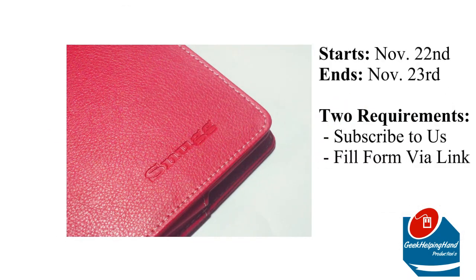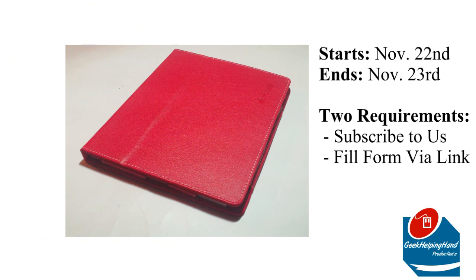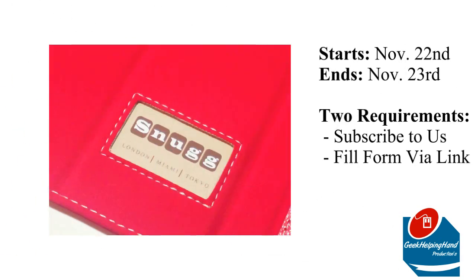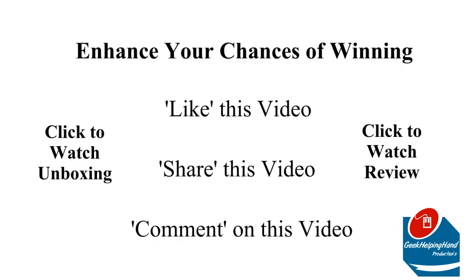Entering to win is very easy. Today is November the 22nd on this Thursday, and the giveaway will end on the next Thursday, which is November the 29th. There's only two real requirements. Number one is that you must be subscribed to me on the YouTube channel, so click the subscribe button below, or click on the one on the annotation on your screen right now. And the second requirement is that you must fill out the form via the link below in the description.